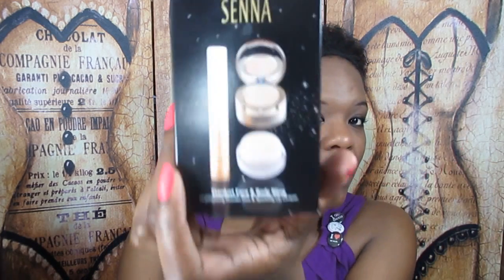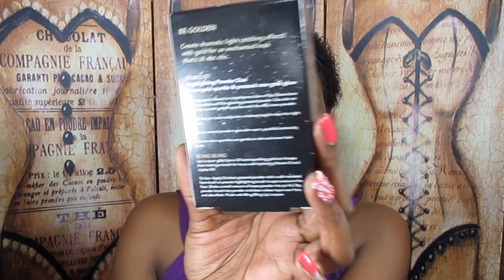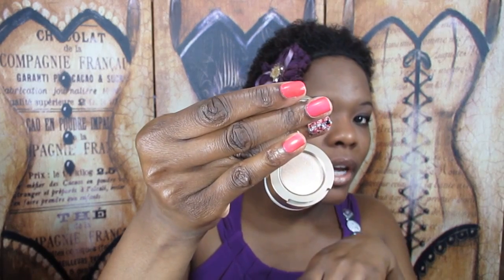Then they sent me a set by Senna — the Stardust Face and Body Bling. You get a lip gloss and a little pot jar that has a highlighter and a loose face powder. The lip gloss has a doefoot applicator, which I love. It's not super sticky but kind of tacky. It definitely reminds me of a MAC Dazzle Glass — about the same size, though the shimmer is smaller.